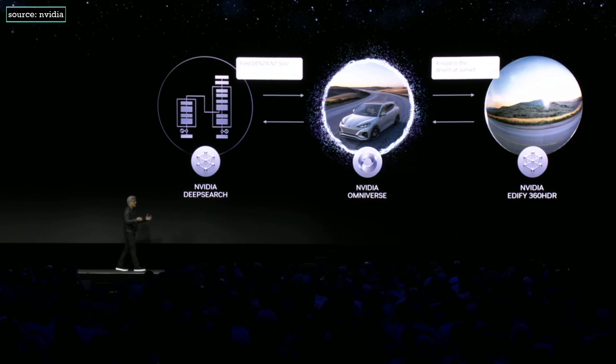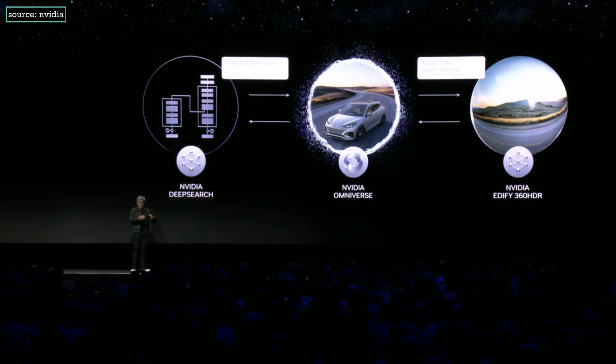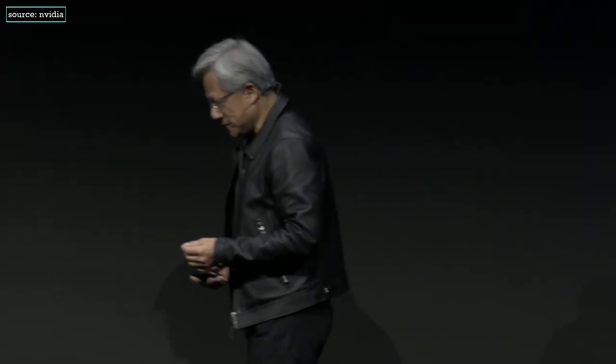Omniverse allows you to integrate all this information. Let's take a look at what WPP, the world's largest ad agency, and BYD, the world's largest electric vehicle maker, are doing — how they're using Omniverse and Generative AI in their work.